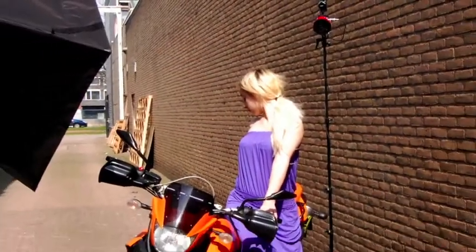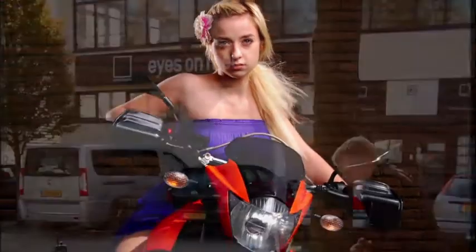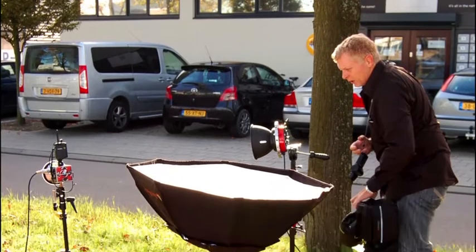After a while, I turn over the Pocket Wizard Radio Slaves to the photographers attending, who use their own cameras to create beautiful shots of our professional models and the props that we have available at each venue.